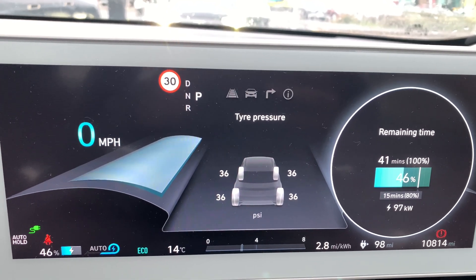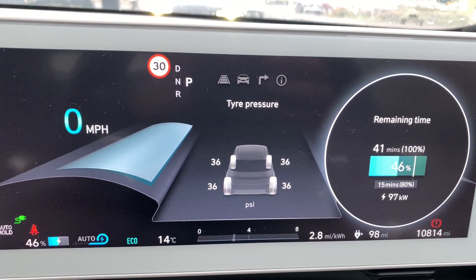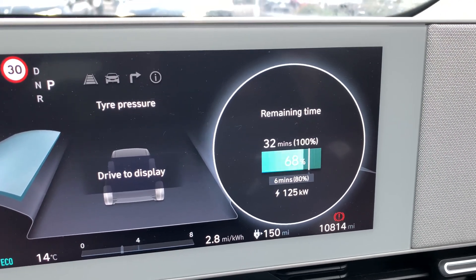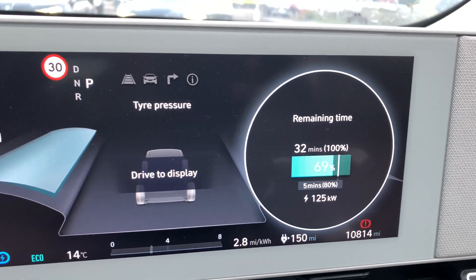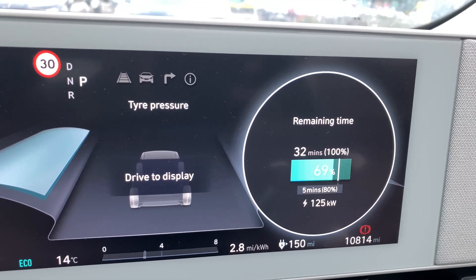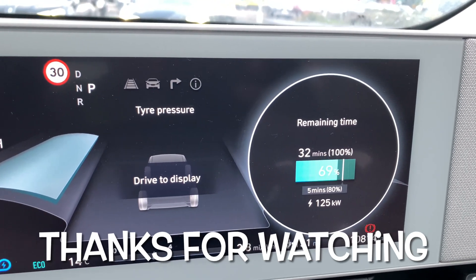I'll add this to the rest of the video along with a few more things I'm going to be doing in the next couple of days. Take care. Now here we are with summer speeds — 125kW at 14 degrees, a few days before Christmas. That's not bad at all.